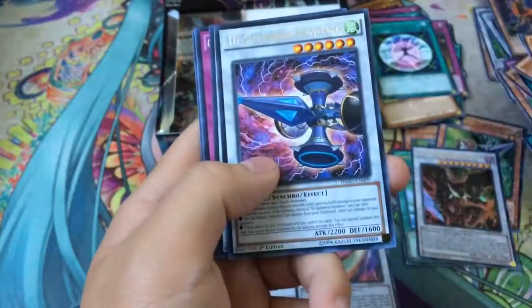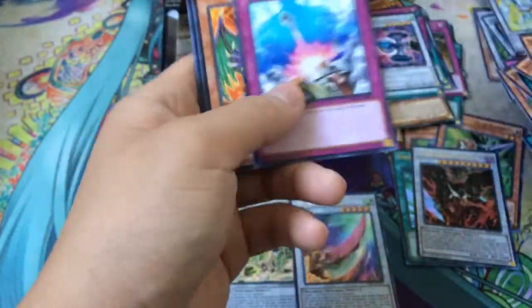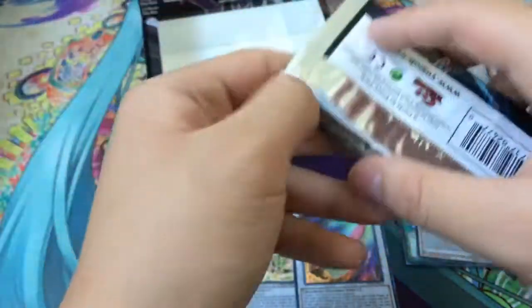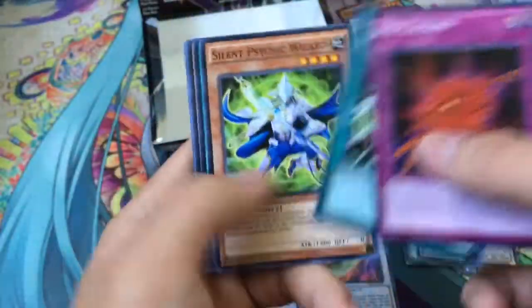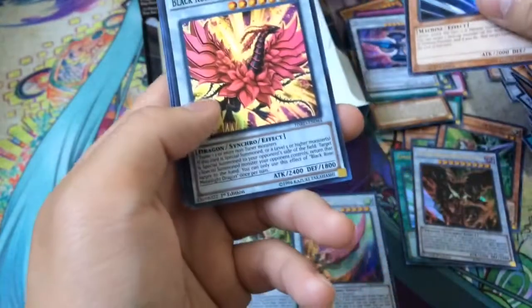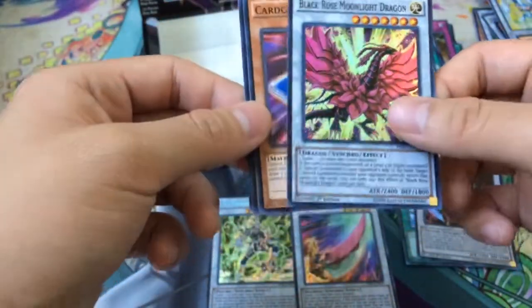Speedroid, High Speedroid Kendama, and it's a Synchro Star Spark Dragon — in terms of price he's probably the best Dual Dragon to pull in the set, the rest are relatively cheap now. We got a Speedroid Razor Fan, or Razor Rain, and finally I think this is our first Black Rose Moonlight Dragon.